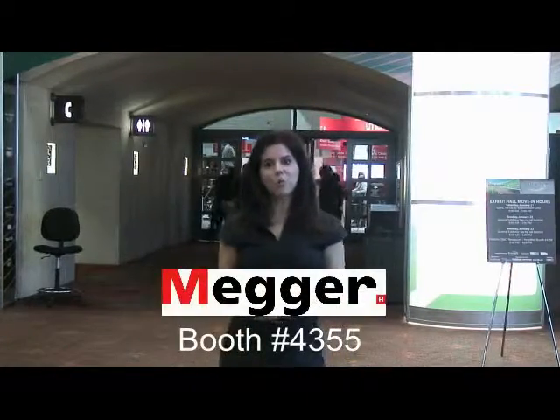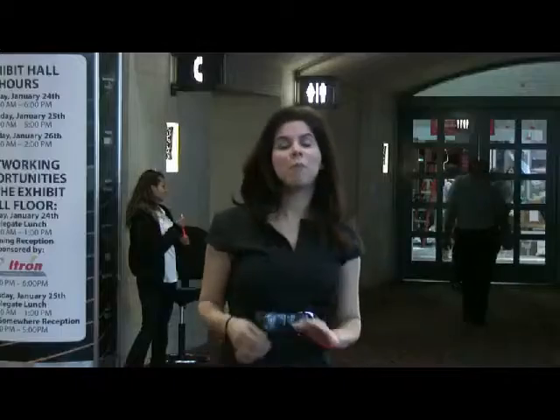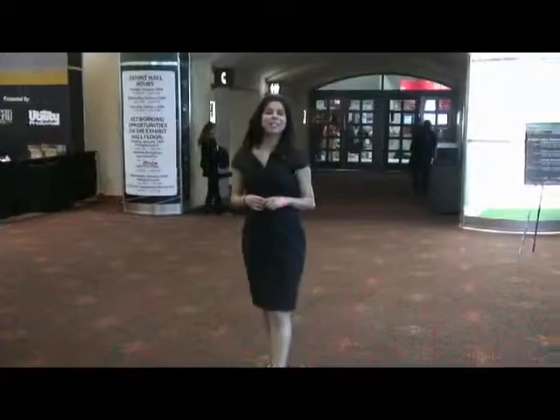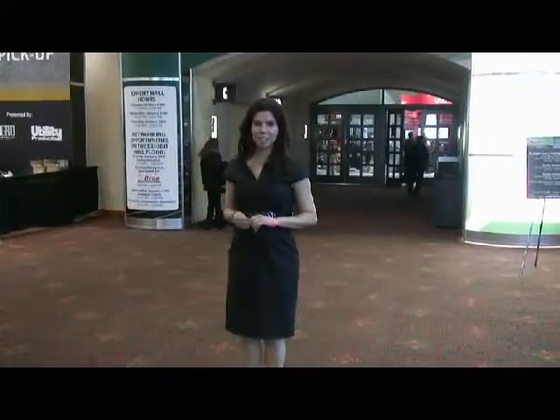Our booth number this year is 4355, where we'll be showcasing some of our latest relay and protection test equipment. And remember, we'll be giving you live tidbits all week from San Antonio, Texas, and you can check us out on our Facebook page, as well as on our blog, megertv.wordpress.com. Now, let's go inside and see what's happening with MEGGER TV.